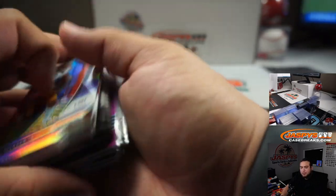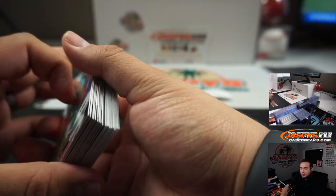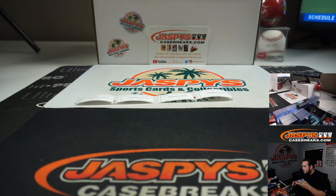Alright, there you go guys — that was the break. This was the Prism Draft Picks Hybrid 1-box break, number 4, on JayceesCaseBreaks.com. I'm sure we'll post up more — appreciate it guys. Coming up next, I believe, is some Black Gold Football. Appreciate it guys.